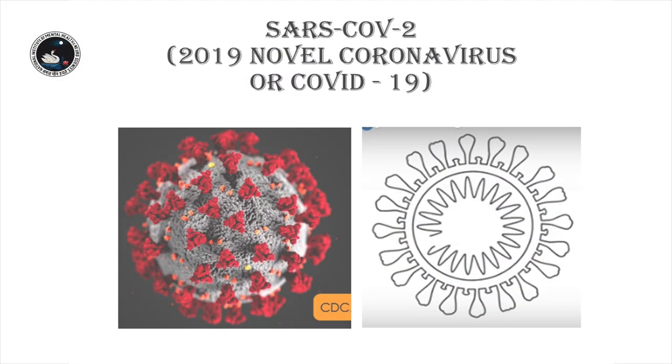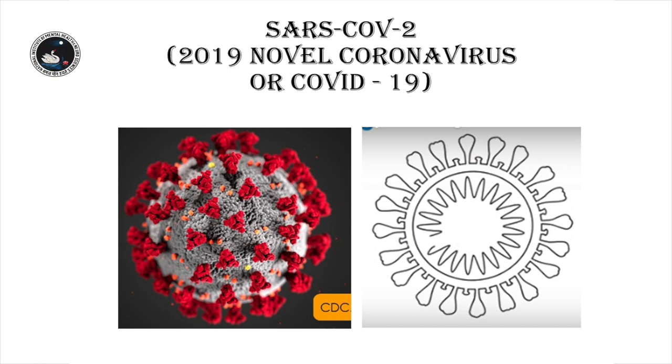COVID-19, which is coronavirus disease 19 — the numeral 19 is attached because it emerged in the year 2019. It is a form of viral disease which commenced in Wuhan city, China, and is believed to have been transmitted from an animal to human beings. It is important to remember that the coronavirus is encapsulated in a layer of lipid, or fat.